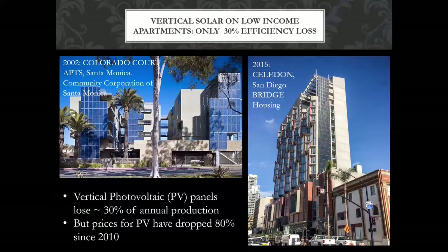Early efforts to solarize tall multi-family buildings — you can see 2002 in Santa Monica, just the very beginning of solar being legit, back to 2001. And then 2015, a project I got to work on called Celadon: 12 stories of vertically integrated PV. Note that while prices for PV have dropped 80%, the efficiency loss of putting a panel on the wall is about 30%. So the prices dropped so much I could stick that same panel right on the side and get the same energy out. Going vertical on the walls makes sense.